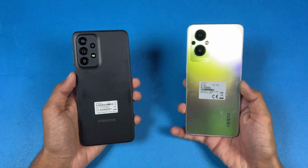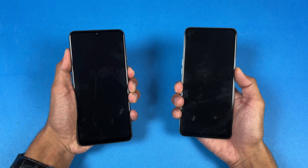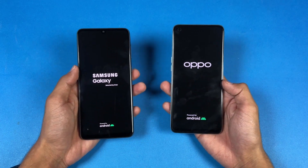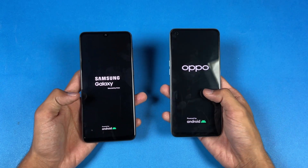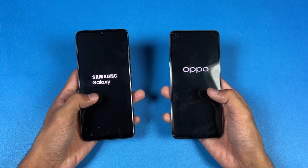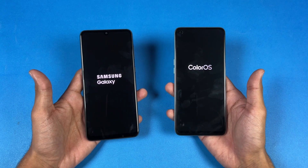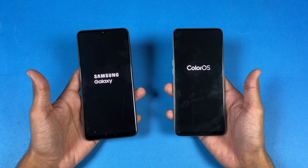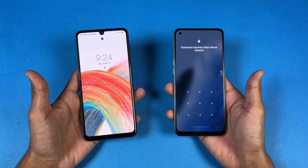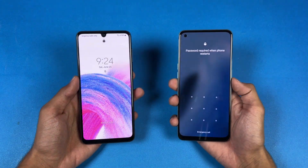So without wasting any time, let's get right into it. Now let's quickly boot both of these phones up at the same time. The logo came up first on the Samsung A33 5G. We have Android 11 with ColorOS version 12 on the Oppo vs Android 12 with Samsung One UI version 4.1 on the Samsung — a huge difference in software. The Oppo F21 Pro is a tiny bit faster when it comes to booting up, but both phones are very close in that department.